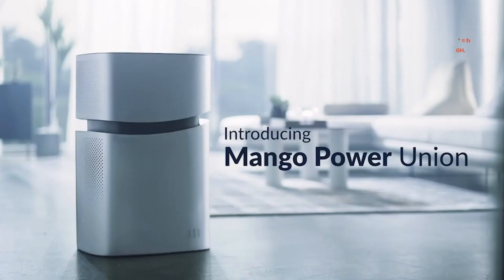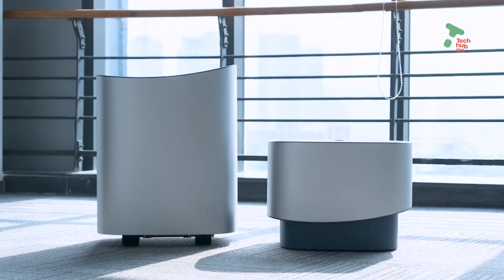Imagine having a power bank — a power bank that can power your whole house. Let's take a look at that one.